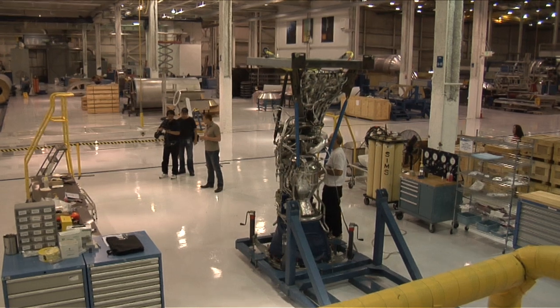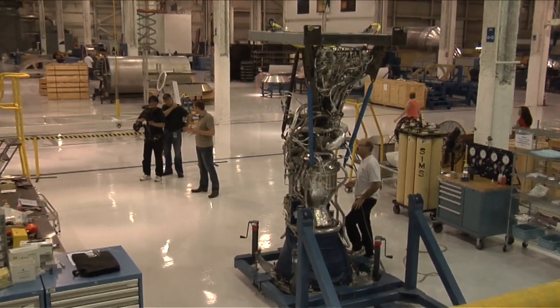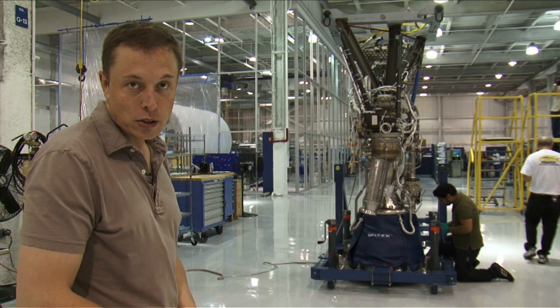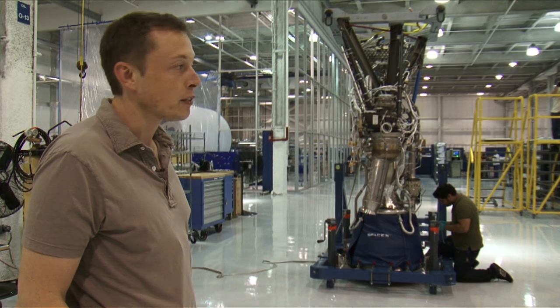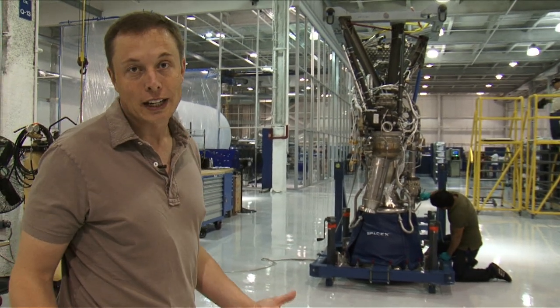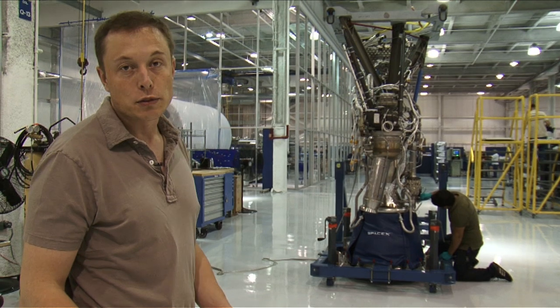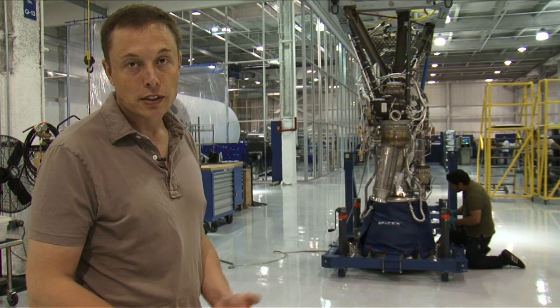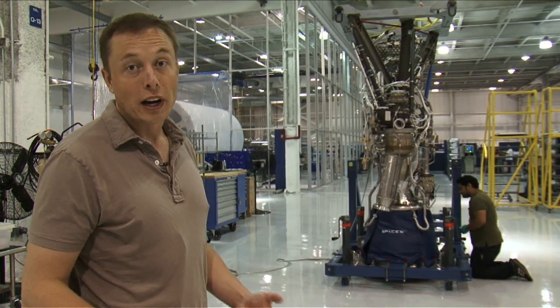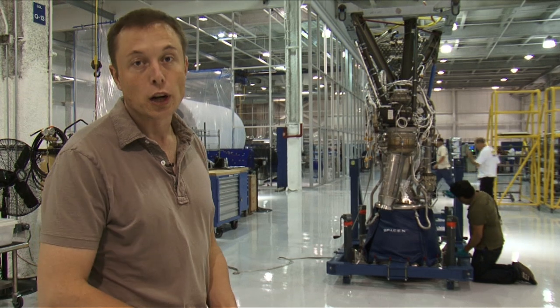That's a lot of rocket engines that all have to be made very efficiently and very accurately. What we're looking at here is a Merlin 1C fully regeneratively cooled engine getting ready to ship out to our test site in Texas to be part of the nine-engine firing — this is actually the ninth and final engine for that. Falcon 9 is the most powerful single-core vehicle in the American fleet, and when Falcon 9 Heavy debuts in about two to three years, it will be the most powerful vehicle in the world.